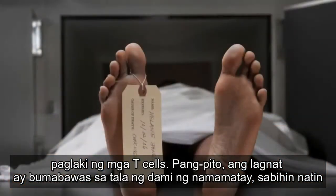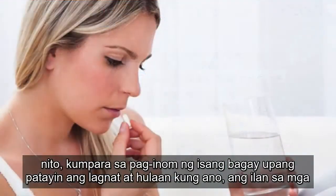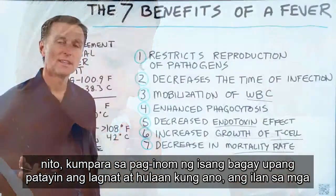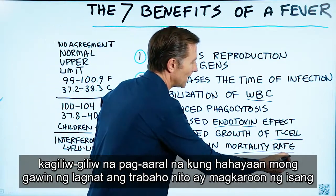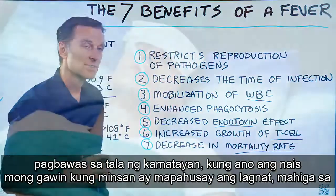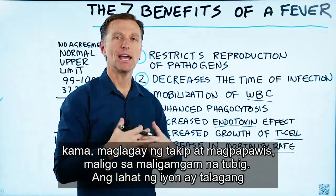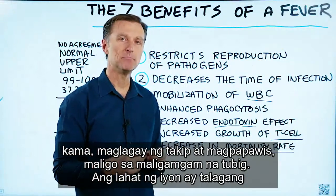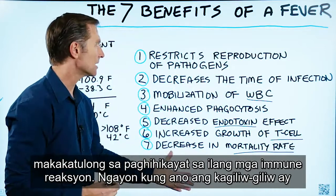Number seven, a fever decreases the mortality rate. For example, if you're in an infection and you let the fever run its course versus taking something to turn off that fever, there are some interesting studies showing that if you let the fever do its job, you will have a decrease in death rate. What you want to do sometimes is enhance the fever — get into bed, put the covers on, sweat it out, take a hot bath. All of that really helps stimulate these immune reactions.